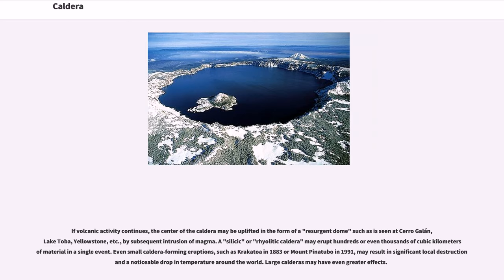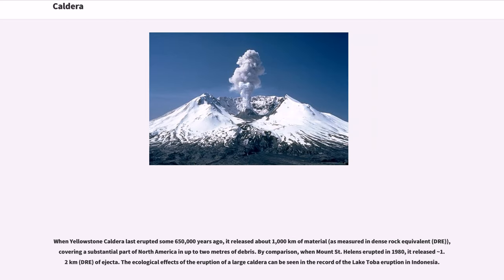Even small caldera-forming eruptions, such as Krakatoa in 1883 or Mount Pinatubo in 1991, may result in significant local destruction and a noticeable drop in temperature around the world. Large calderas may have even greater effects. When Yellowstone caldera last erupted some 650,000 years ago, it released about 1,000 cubic kilometers of material, as measured in dense rock equivalent (DRE), covering a substantial part of North America in up to 2 meters of debris.